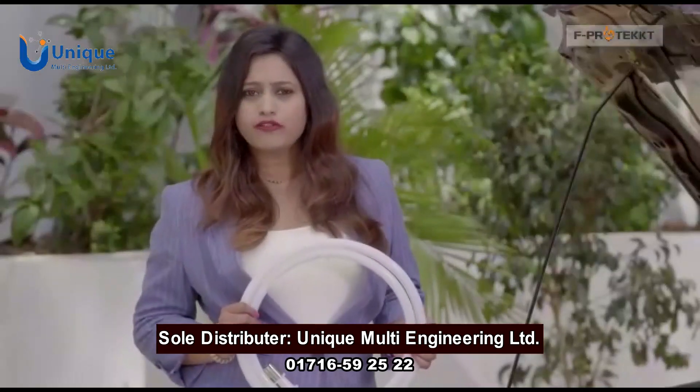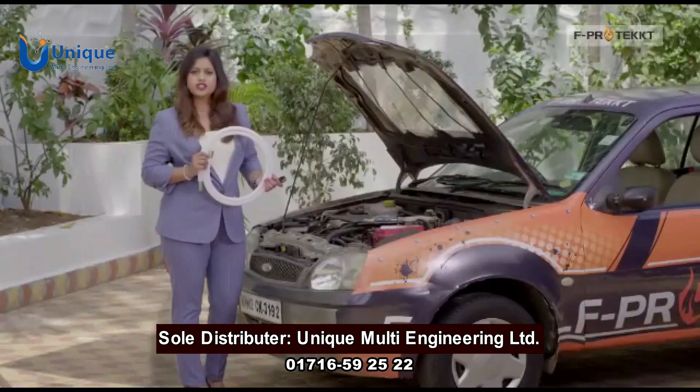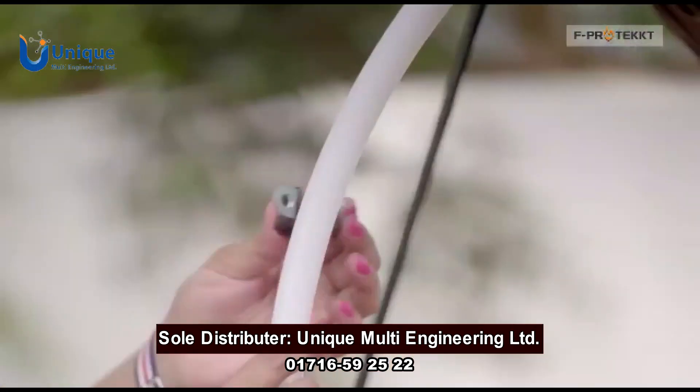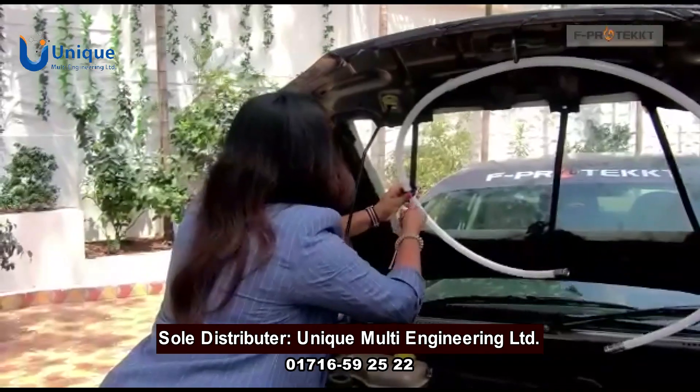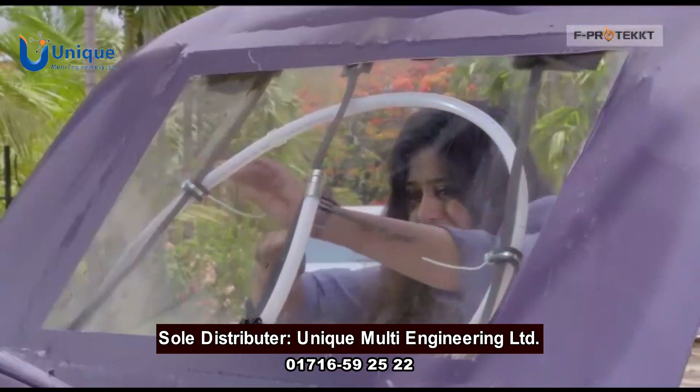Installing F-Protect needs no modifications to the car at all. Installation is easy — just use the clips provided and in a few minutes your car is F-Protected. It is so easy that you don't need any professional help.